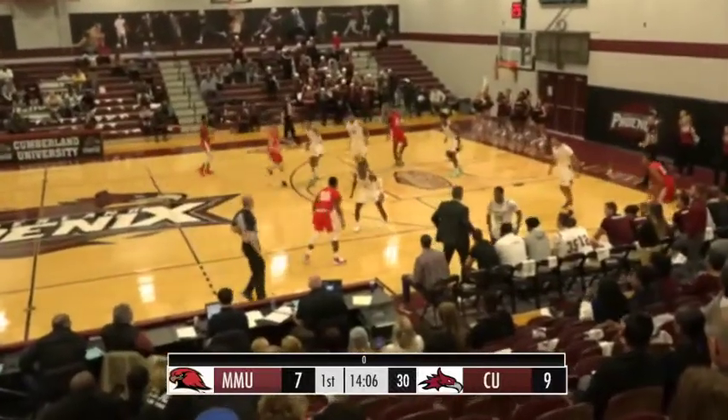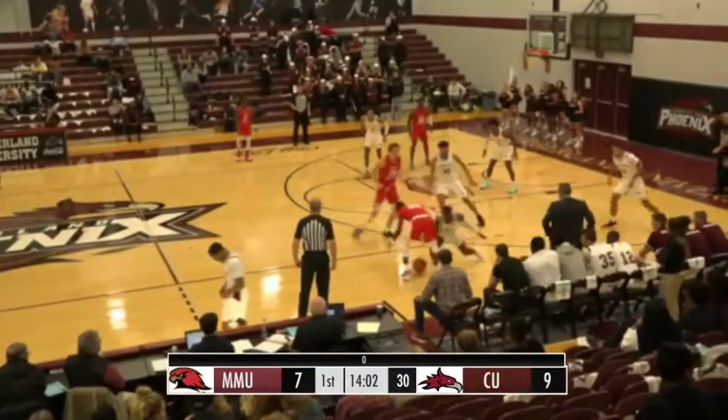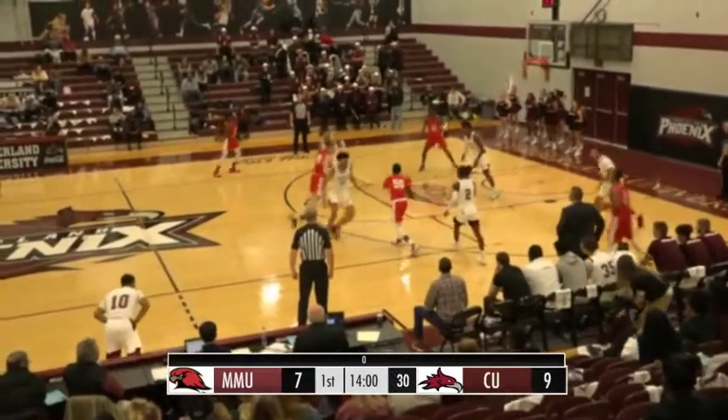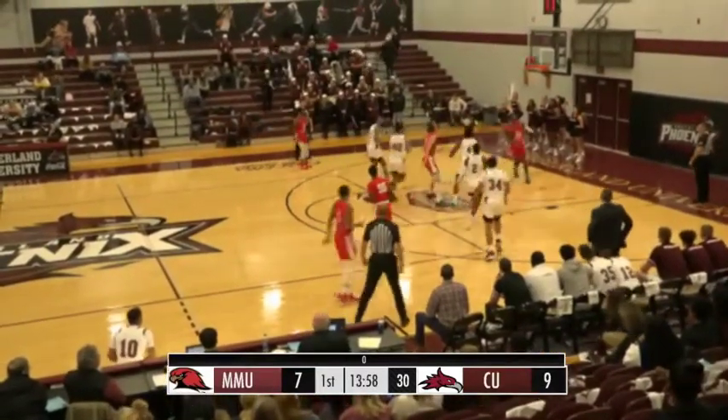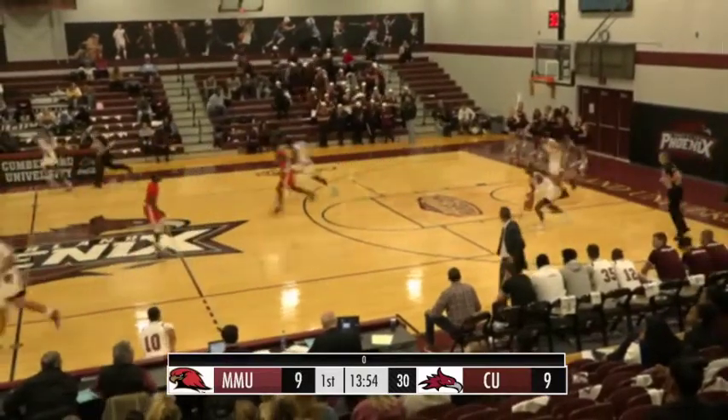Now going the other way is Chambry, Chambry between the legs, gets a screen. Almost a double dribble, able to get it over to Martin. Martin's little eight-foot floater is good — number four, Sam Martin.